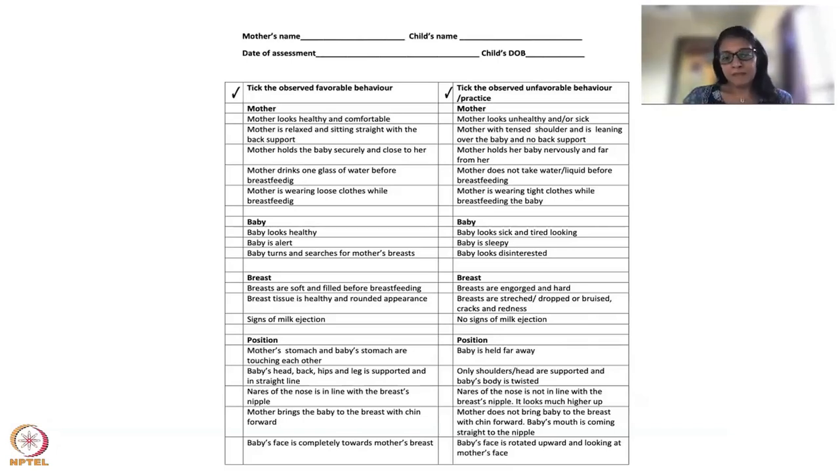The first thing to examine is the general condition of the mother: whether she looks happy, healthy, and comfortable, and whether she's enjoying breastfeeding. A lot of times mothers come in very stressed, sometimes crying or sad, or they have a fever. You want to look at the general health of the mother and note if she appears unhealthy or uncomfortable. Also check if she's sitting relaxed with back support while breastfeeding.